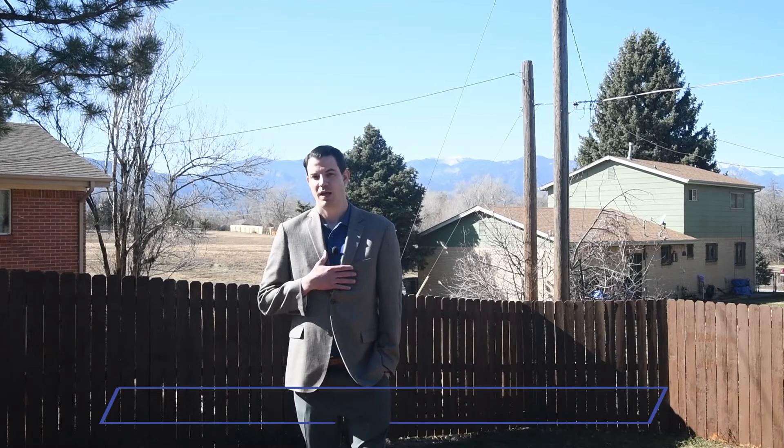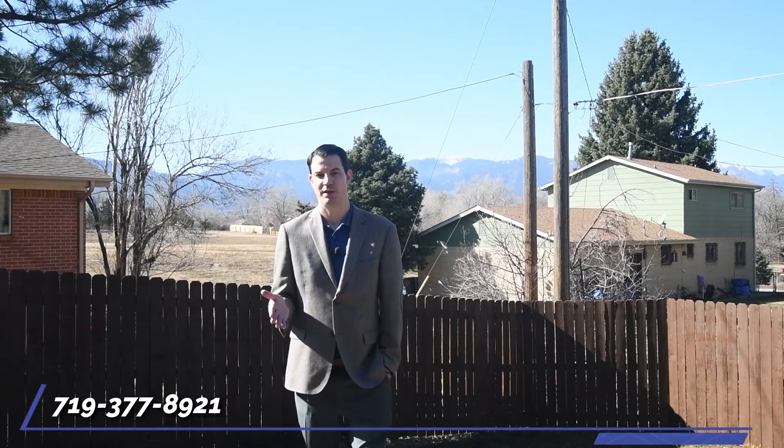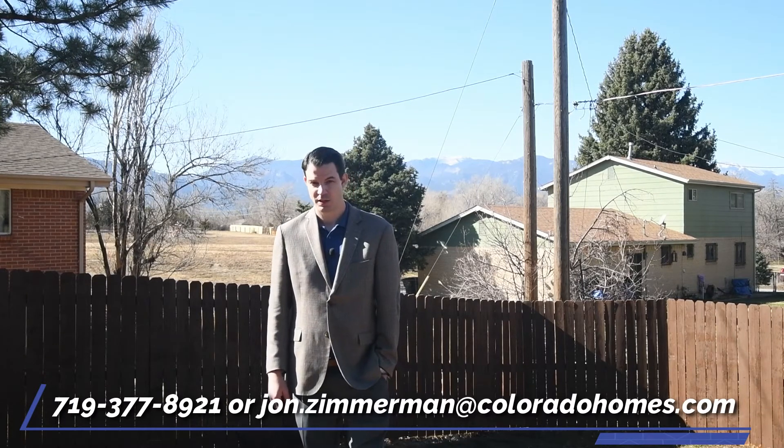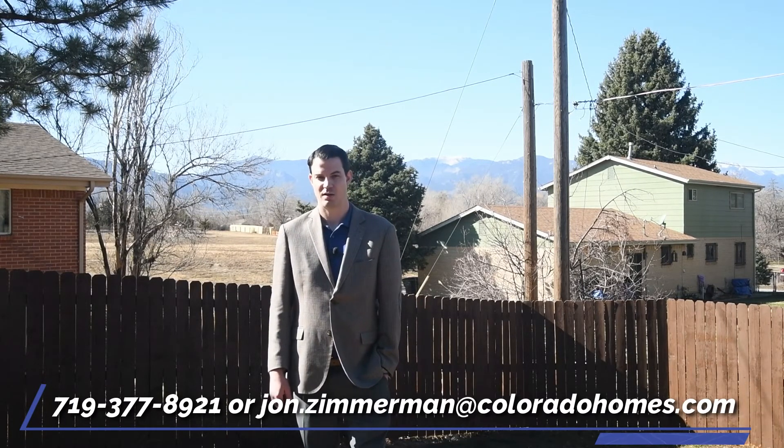Thank you for touring this property. My name is John Zimmerman, and you can reach me directly at 377-8921 or john.zimmerman@coloradohomes.com if you would like to schedule a private tour.